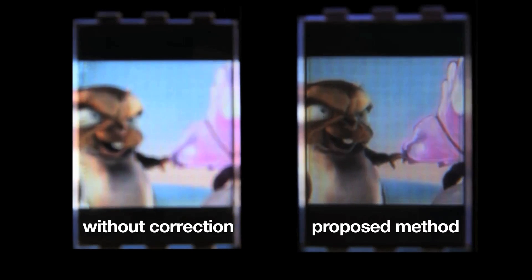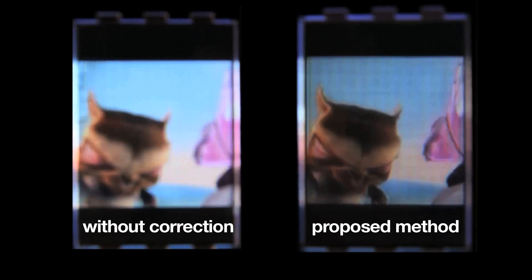Surgery, however, can sometimes be dangerous, and eyeglasses and contact lenses are kind of annoying because you have to wear them on your head or stick them in your eye. Our team has invented a new technology that corrects for refractive errors in the eye using a display — it basically puts the glasses on the display rather than on your head.